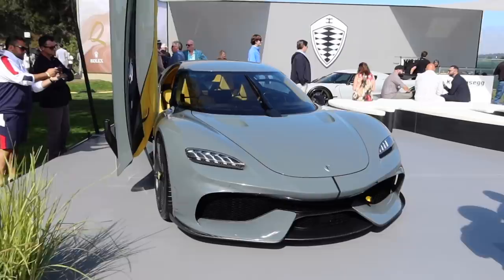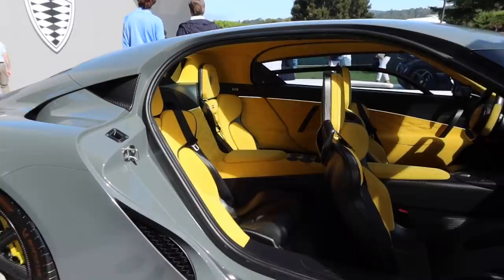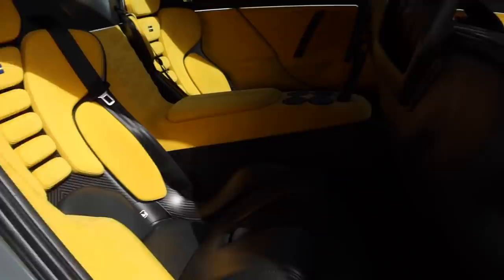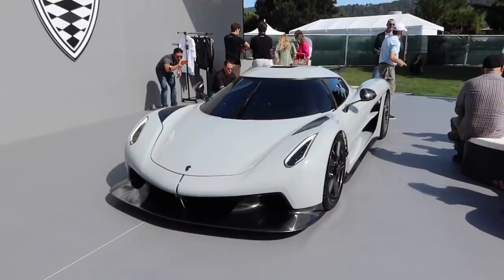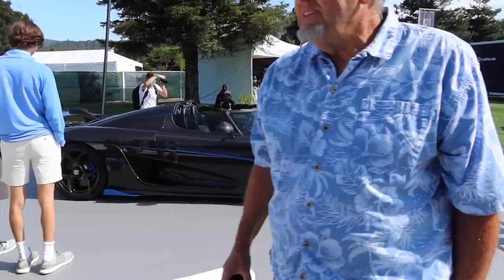Koenigsegg is stealing the show as per usual. Let's check out the Gemera — I've actually never seen the interior of one of these in person. How cool is this — a four-seater hypercar. This is such a good looking car. I absolutely love how long the door is because it is a four-seater — such a dramatic look. We've also got the Jesko Absolute and then next to it Dan's Regera.